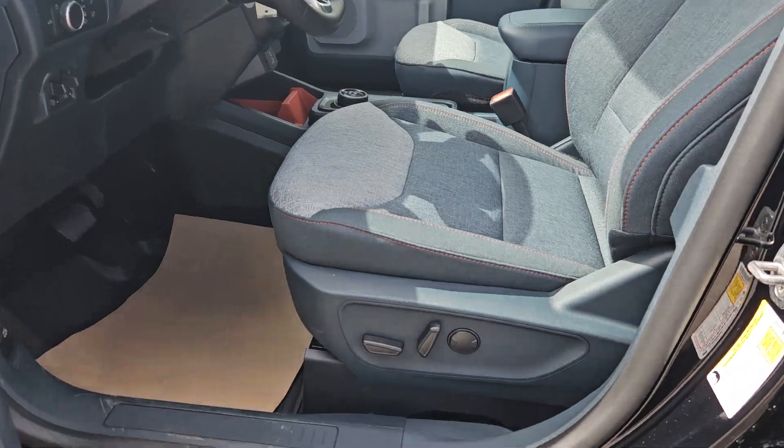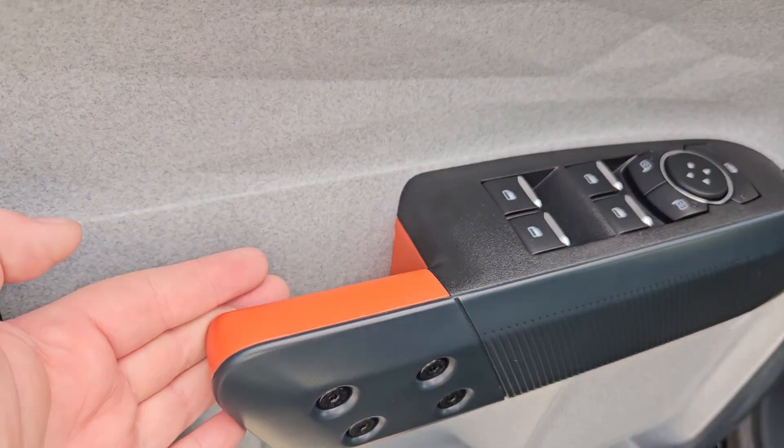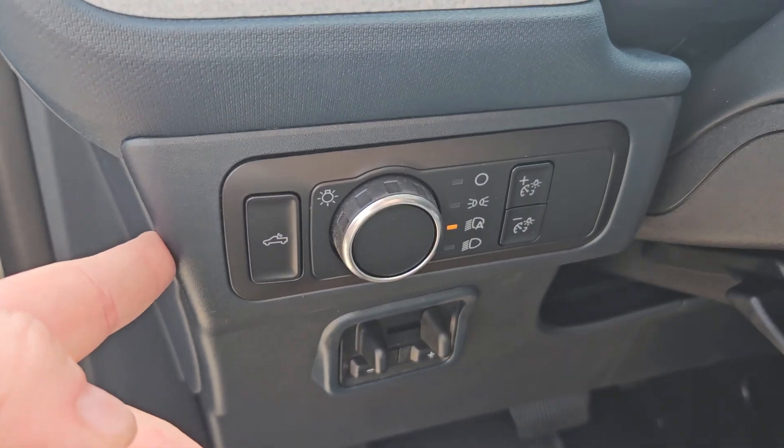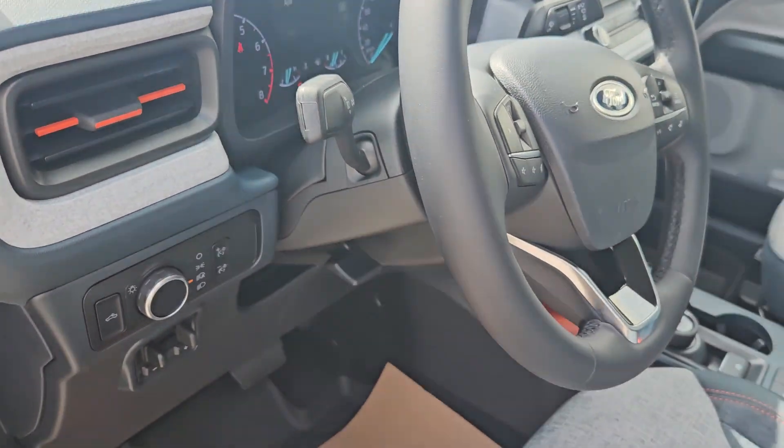Taking a look at the driver's side, we do have powered seats with the same cloth interior we saw in the back there. Plenty of door space, that nice orange accent again, trailer disconnect, lights, and we do have orange accents on the mirrors as well, which is all pretty nice.